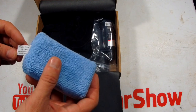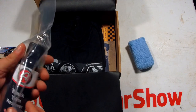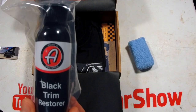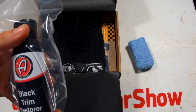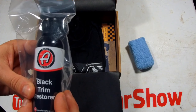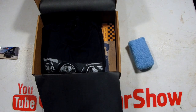We've got an applicator, which is probably going to come in handy with the Adams bottle I see in there. The Adams bottle — I already knew what it was by the shape and color — is Adams Black Trim Restore. For those not familiar, I used this on my wife's Jeep; it's five or six years old and the black trim is kind of faded. This dyes your trim — just make sure you don't apply it before it rains, give it a couple days to dry, because it will go all over the body if you're not careful. Very good stuff.